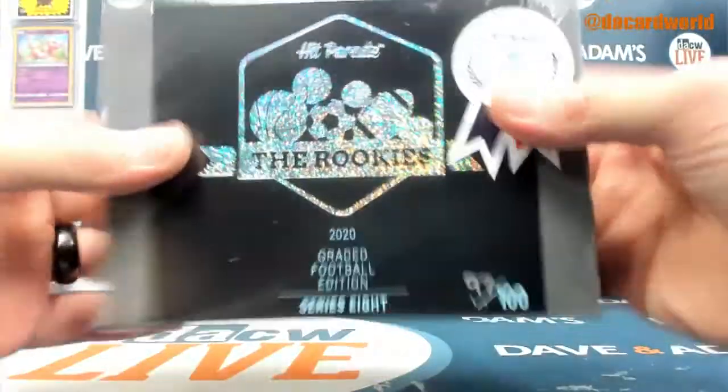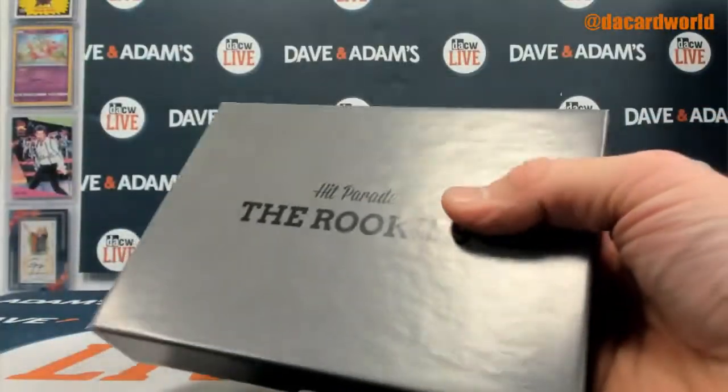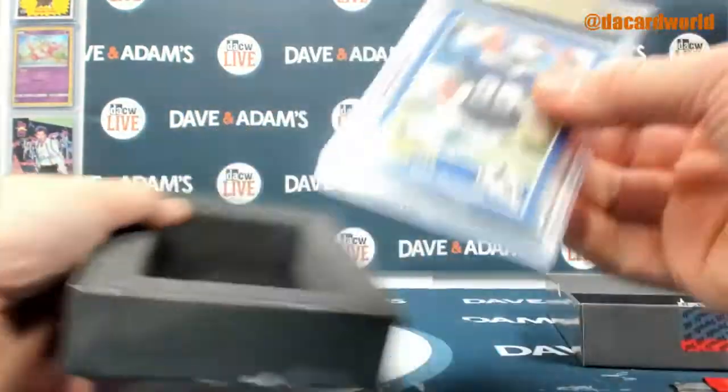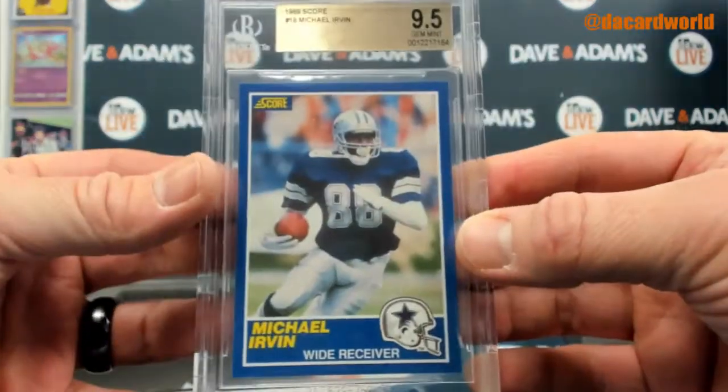And box 97. Look at that — how about a 1989 Score Michael Irvin, Beckett 9.5.